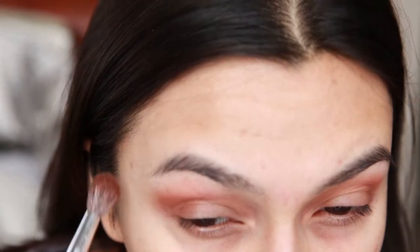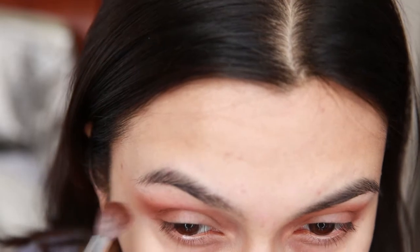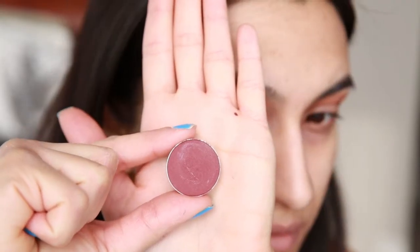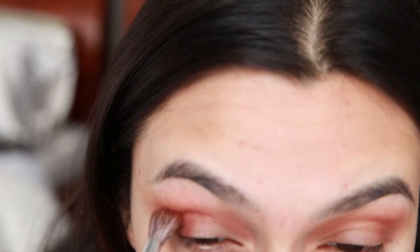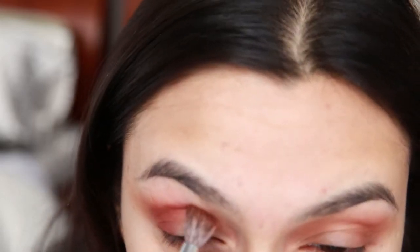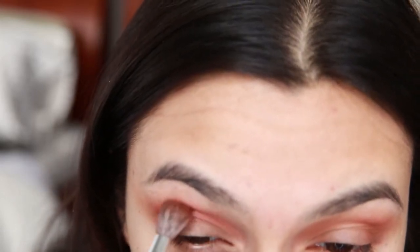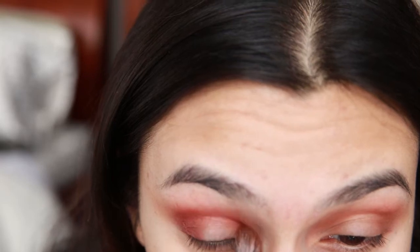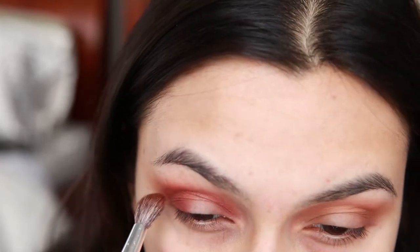I'm making sure I pull the shadow out so it nicely blends in with the soft liner I'm going to apply later. Next I'm taking the shade Bitten, also by Makeup Geek, and pressing that a little more defined in the outer corner and then taking it into the crease a little heavier too — almost creating a very subtle cut crease — and blending and winging it out on the ends. I'm also concentrating it at the inner corners. This shade pairs perfectly with Coco Bear to give a nice warm, blazed effect to the eyes.